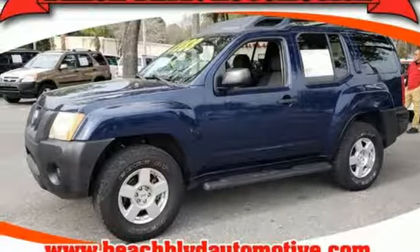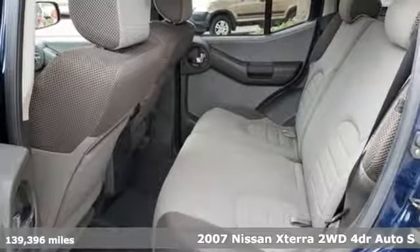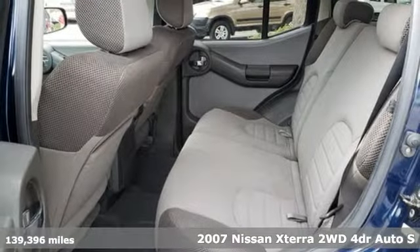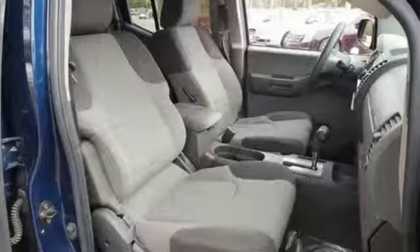It's a 2007 Nissan XTERRA. Adventure is in its DNA. The off-road capabilities and rugged styling take you along for the ride. And with features like these, every drive is a pleasure.